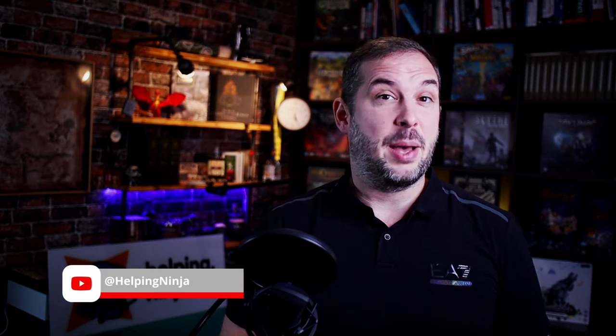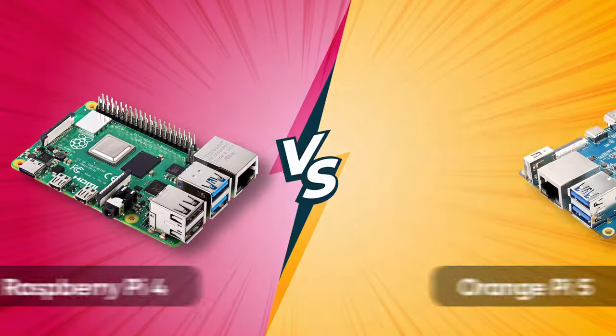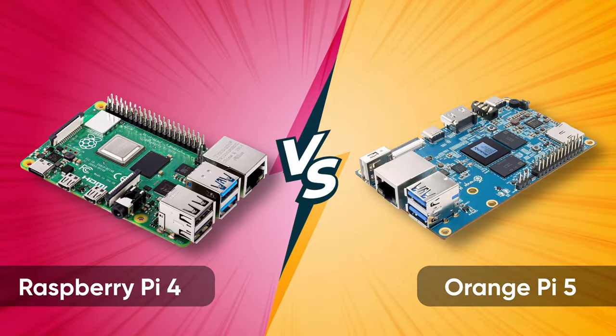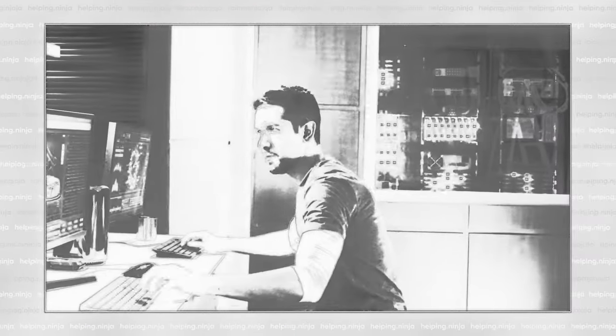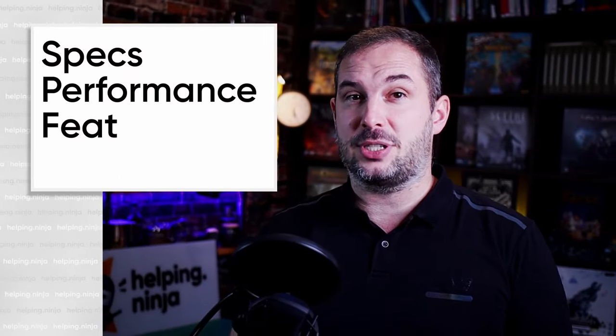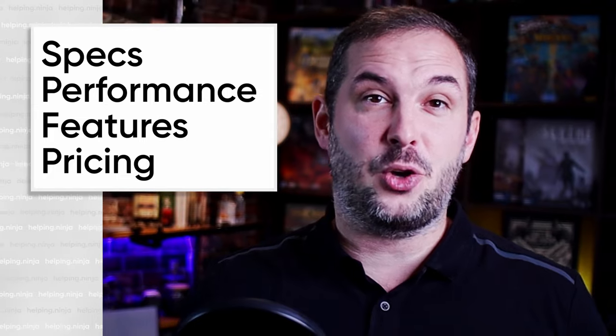Which one is better, Raspberry Pi 4 or Orange Pi 5? By the end of this video you will be able to tell by yourself. Today we are comparing two of the most popular single board computers in the world, the Raspberry Pi 4 and the Orange Pi 5. We'll conduct a comprehensive analysis of both devices, examining their specs and performance, features, pricing and more.